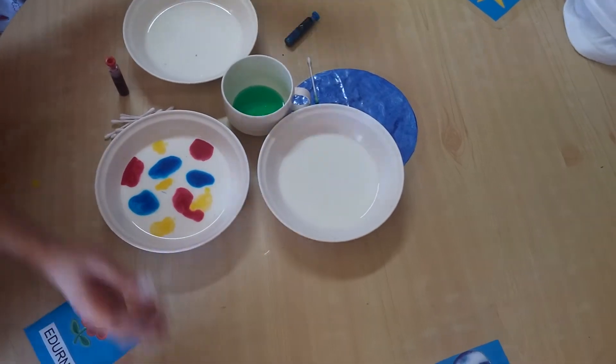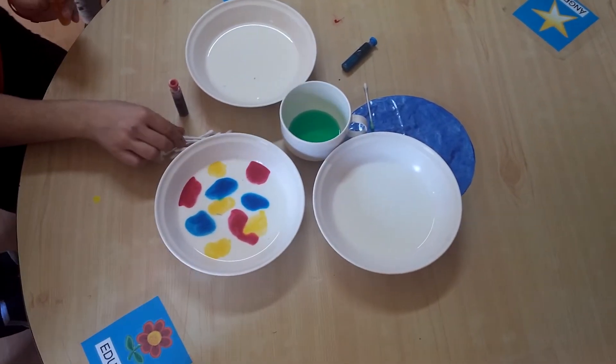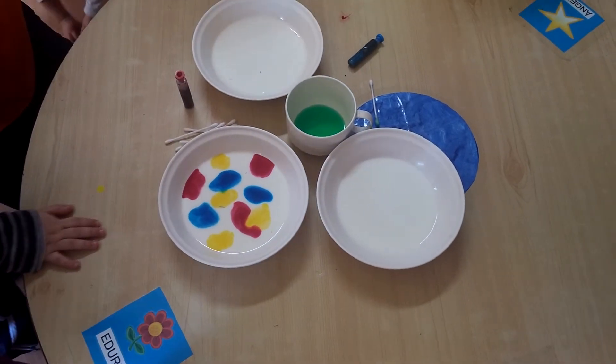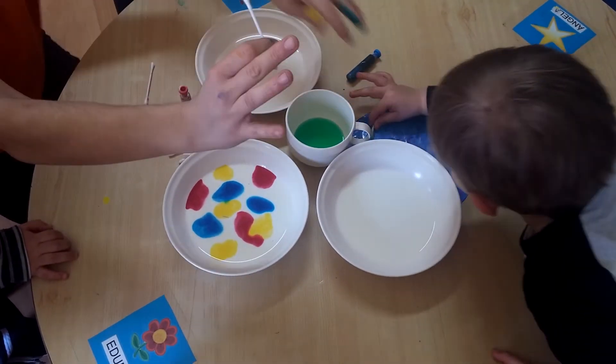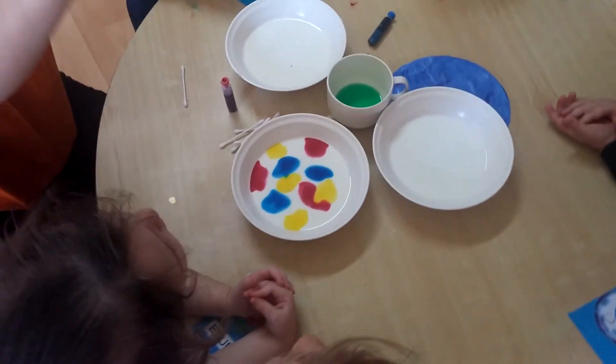Okay, now shh. Hands up. Let's wait. Let's count. Just wait. Now I'm going to show you. Let's count. One. Javi, look at it. One, two, three.